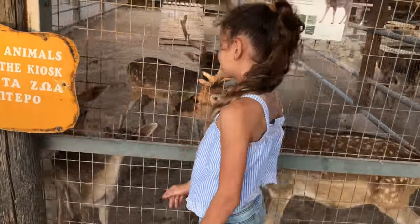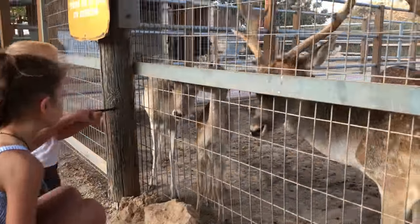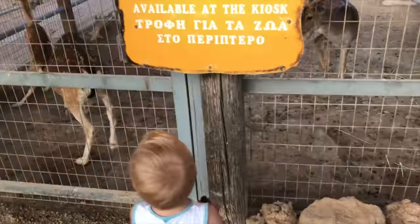Besides ears and eyes, their nostrils prevent sand from entering by closing between breaths. Camels can move easily across sand because of their specially designed feet. A camel's foot consists of two toes that spread when the animal touches the ground, preventing it from sinking in the sand.